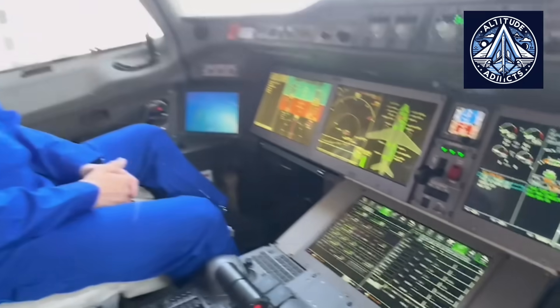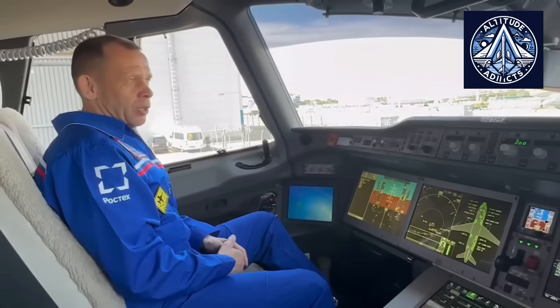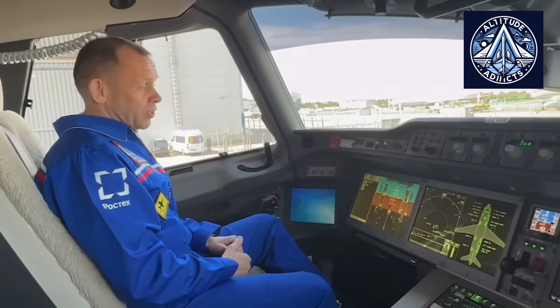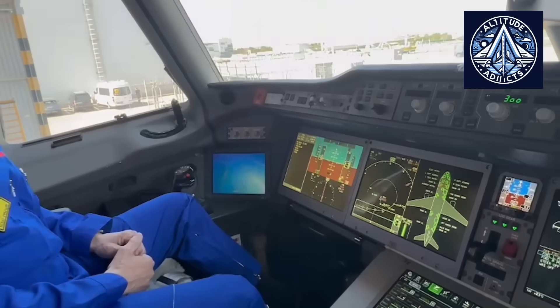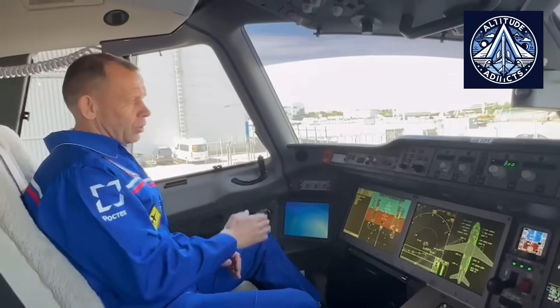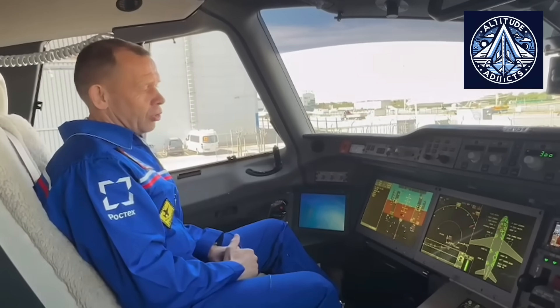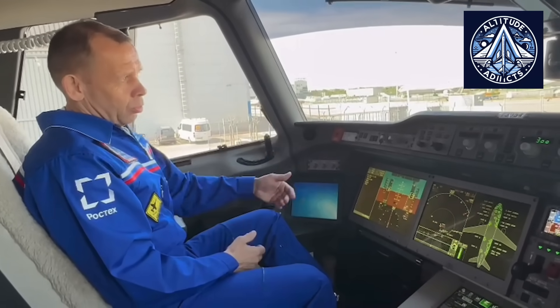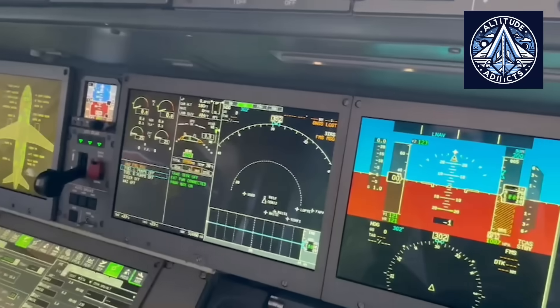JetOS will be capable of operating up to 30 applications simultaneously by 2024 and will seamlessly integrate with domestic multi-function cockpit displays. This will be crucial for the coordination of onboard systems, navigation, and flight management on the MC-21, Superjet, and future Russian aircraft models.